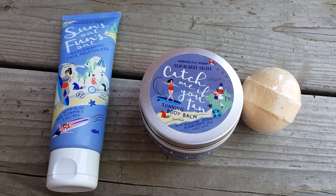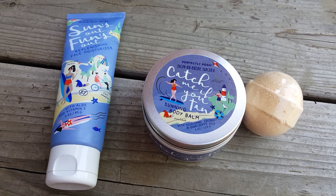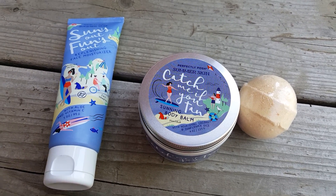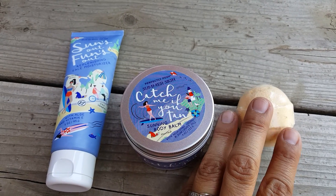Hey guys, thanks for tuning in — I appreciate your time today! I wanted to share as fast as I can about an awesome sale going on through today. Sun's out, fun's out — catch me if you can. And this is also a reminder to talk about a body butter.